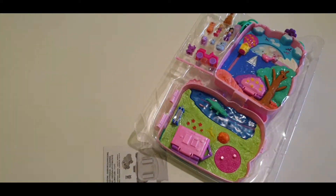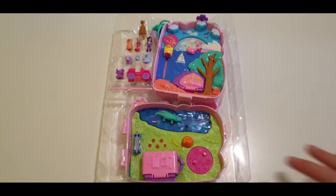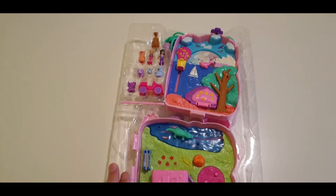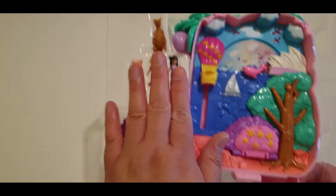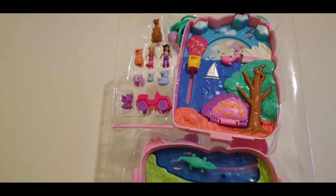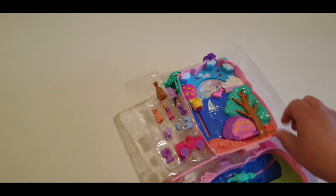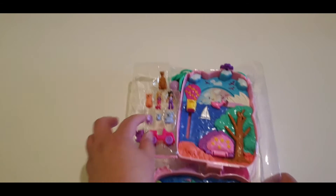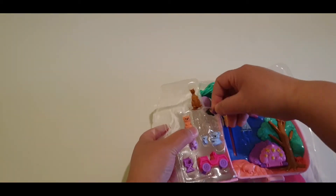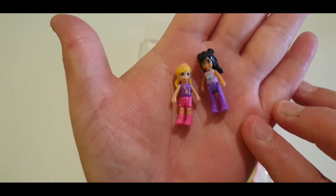Here you go guys — the pack contains this leaflet and the items. This one is not suitable for children under three years old because these tiny pieces can be a choking hazard. So as you can see this one has these two Polly Pocket doll figures included — very tiny ones.